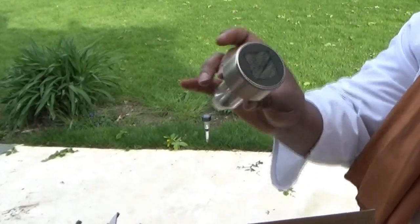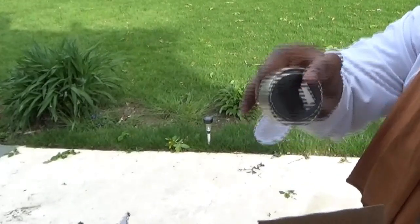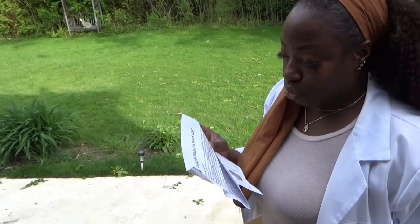So, how do solar lights work? During the day, the solar panel converts solar power into energy and stores it in a rechargeable battery. At night, the light turns on automatically and uses the stored energy. The duration of illumination depends on where you're located around the world.